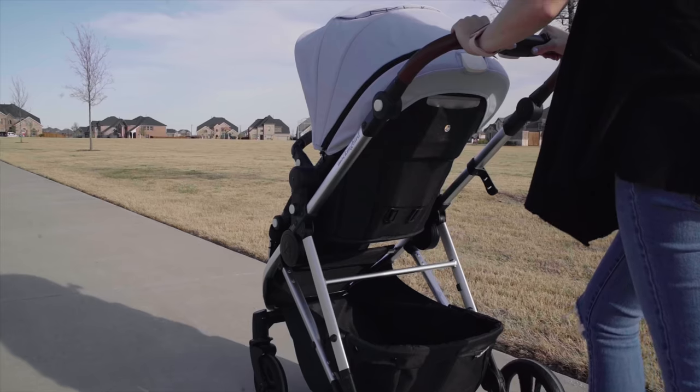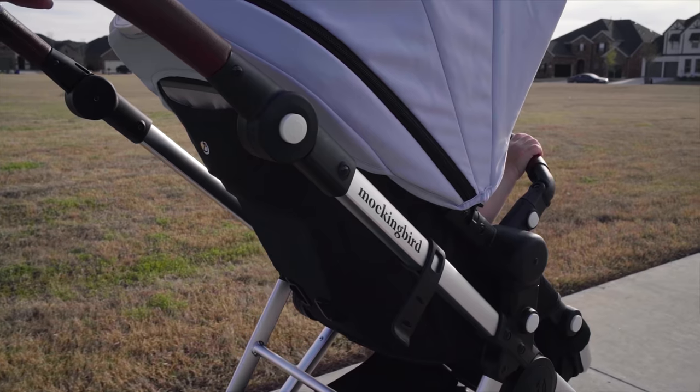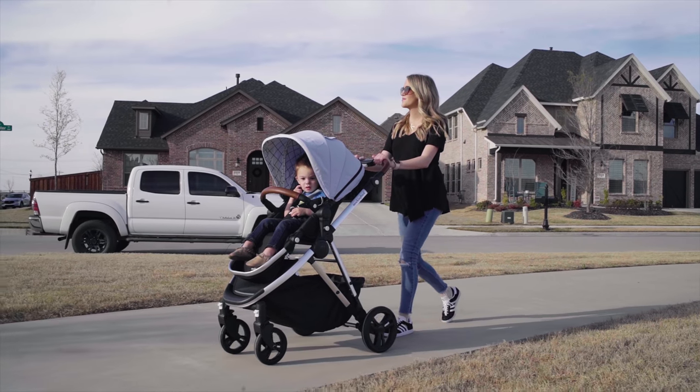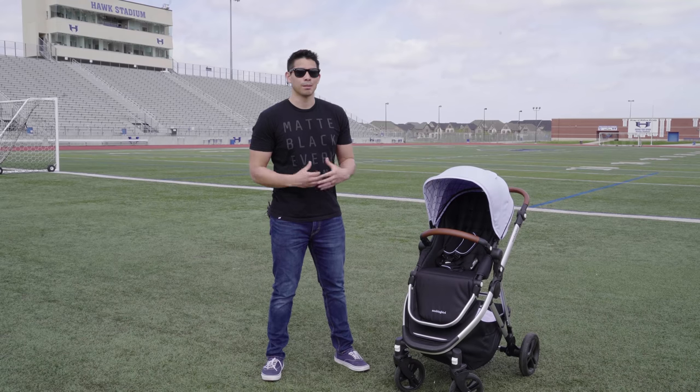The frame is made of aluminum and feels pretty dang strong. It actually weighs around the 26-pound mark, give or take a few, which puts it at the level of the Vista. But what it can't do at the moment is expand to a double, so it's feeling more like the Upababy Cruz right now.